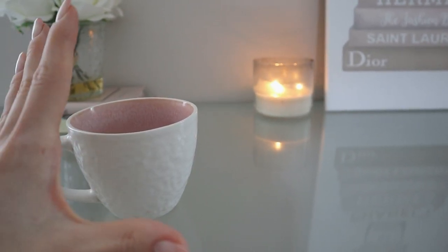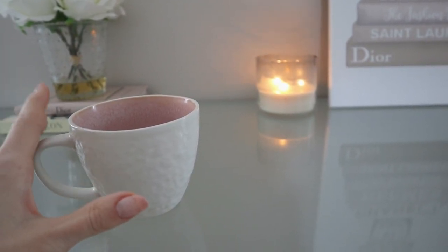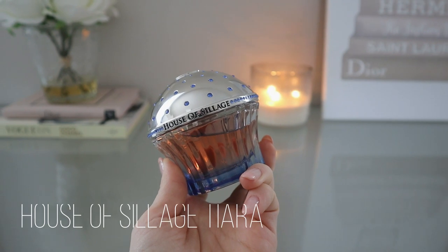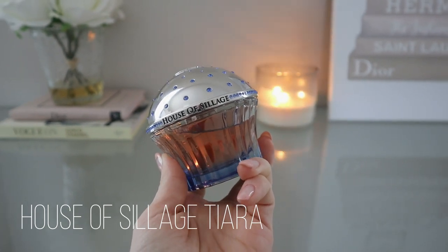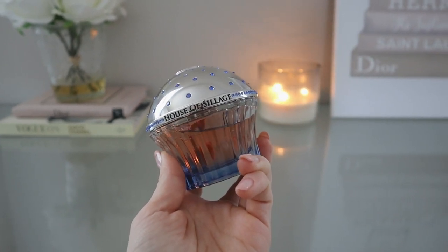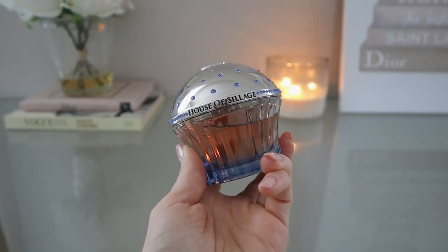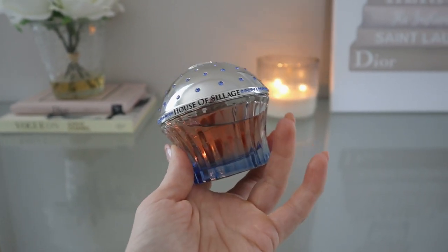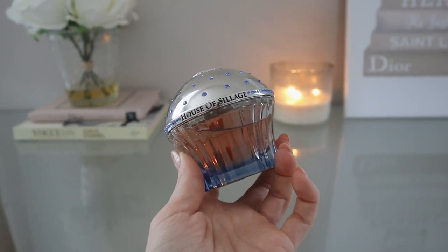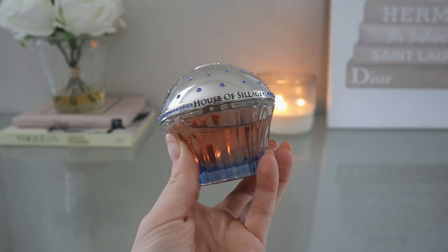In today's video I'm going to reveal my first ever House of Siage cupcake. It's absolutely beautiful. Here she is — this is Tiara. I think this is one of the first, if not the first, fragrance released for women from House of Siage. This is a perfume that admittedly doesn't get a lot of hype. I've seen it pop up on a few best-perfumes lists, but it's so hard to know what a perfume smells like until you actually get a sample and wear it.